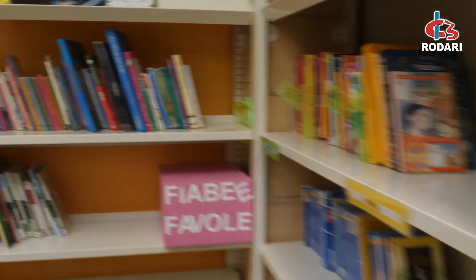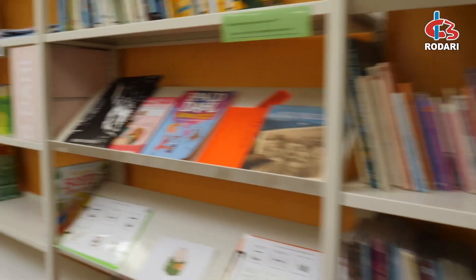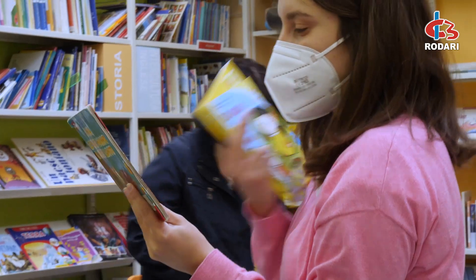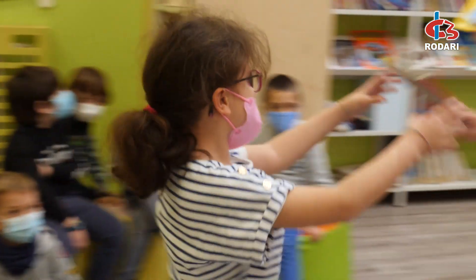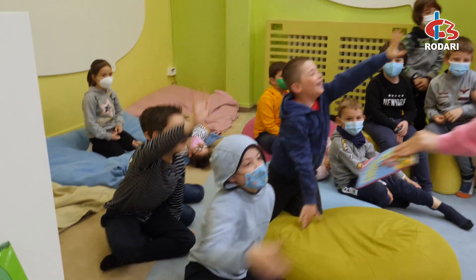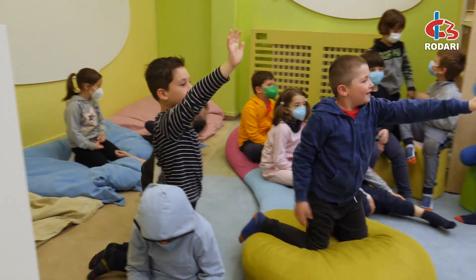La biblioteca è la stanza dei segreti della scuola Rodari, e la bambina che legge si chiama BB, che ci vive dentro, e appartiene a tutto il lavoro che in questi sei anni abbiamo fatto sugli ambienti per l'apprendimento. In questa scuola non esiste l'aula di sostegno, perché abbiamo puntato sul fatto che i bimbi fossero il più possibile sempre tutti insieme. La biblioteca fa parte di un gruppo di biblioteche, ogni plesso del comprensivo ha la sua.